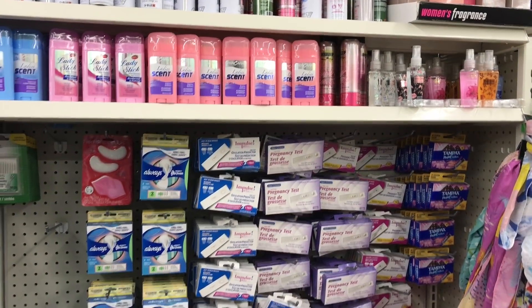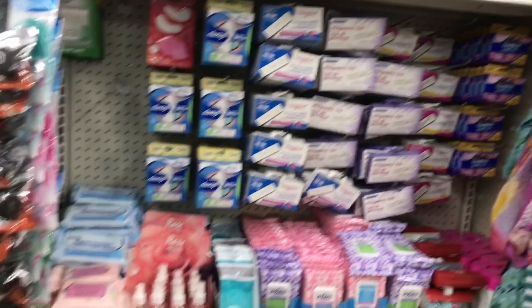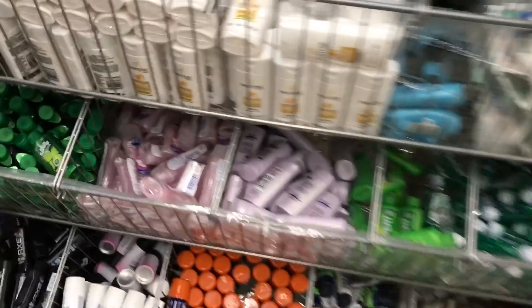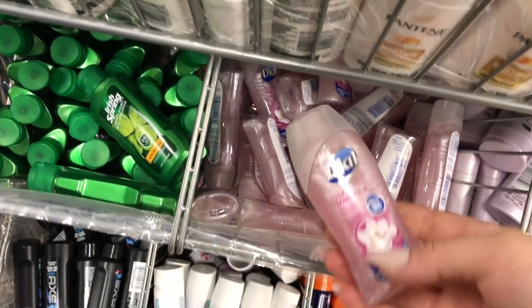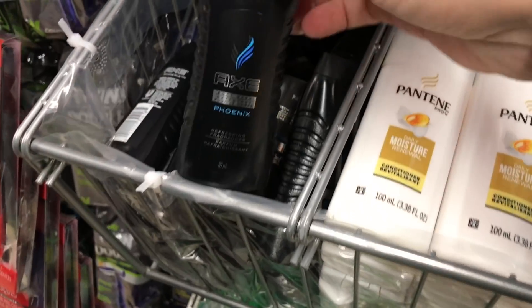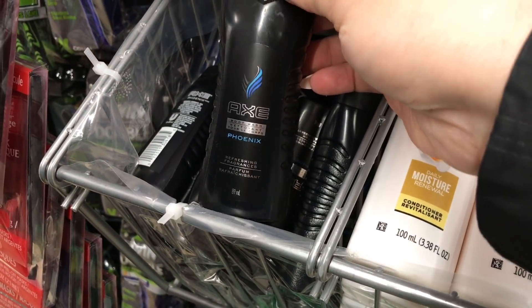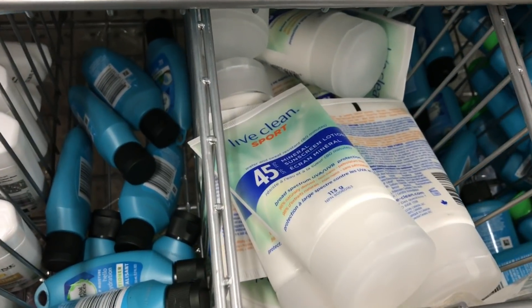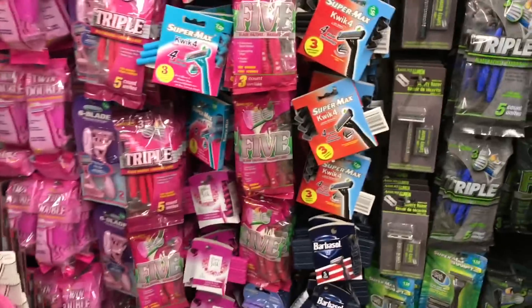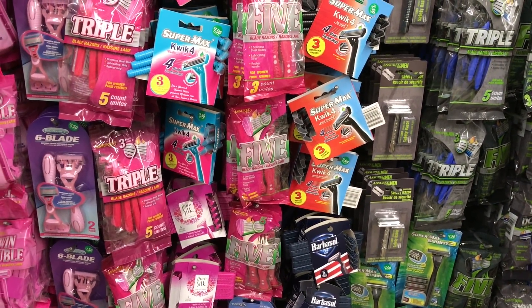We'll head down this aisle here, which has makeup and toiletries. This one has toiletries — you'll see some mini travelers here, and the bigger toiletries are in a different aisle. They have mini Axe, which are really tiny travel bottles. The Live Clean is regular size. There's also sunscreen and lots of razors.